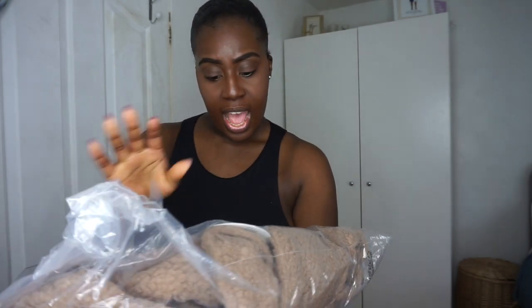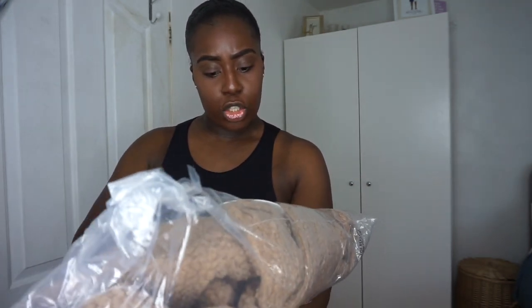This is what I ordered from Boohoo — look how big the bag is, it's huge! I got seven items. The first thing I'm going to try is this coat — it's the tall teddy faux fur oversized bomber jacket in size 40.